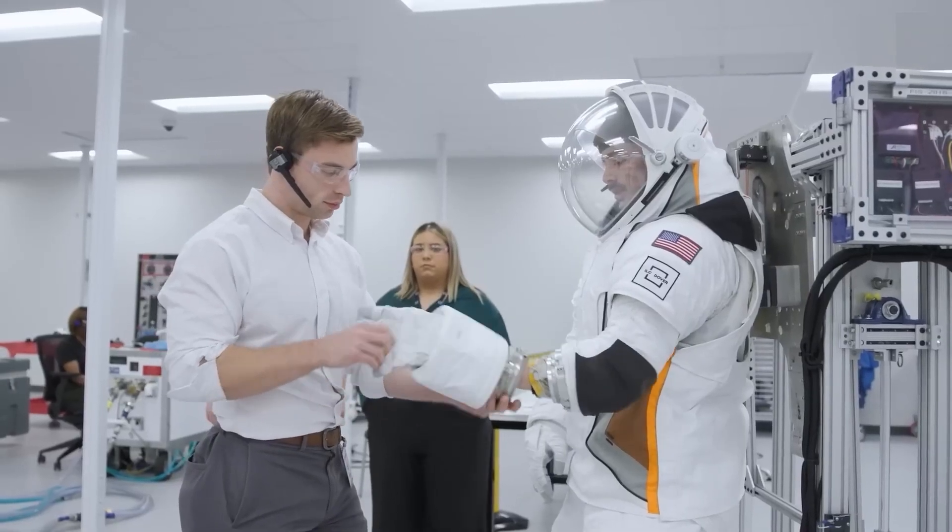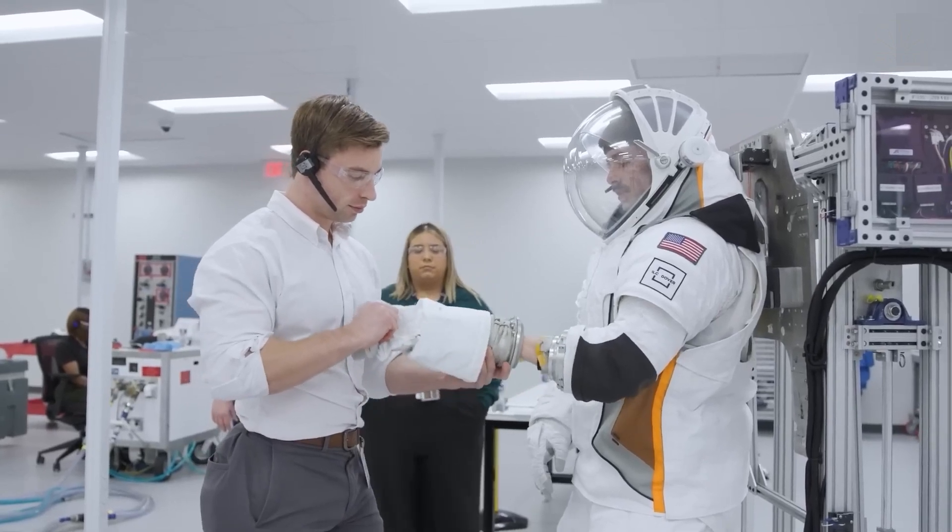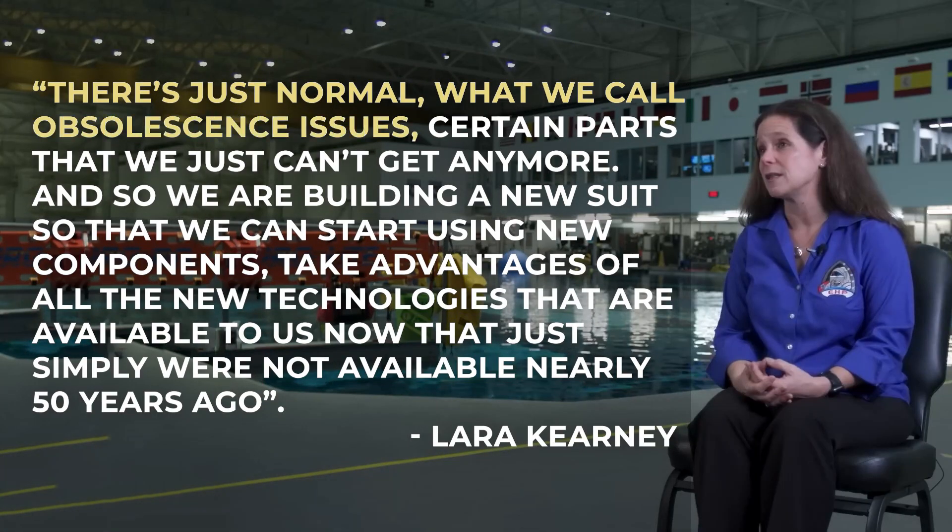The previous spacesuit designs have the same components but are less advanced. As said by Laura Kearney: "There are just certain obsolescence issues — certain parts that we just can't get anymore. And so we are building a new suit so that we can start using new components, taking advantage of all the new technologies available to us now that simply weren't available nearly 50 years ago."